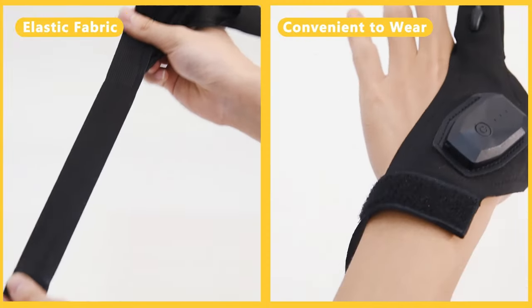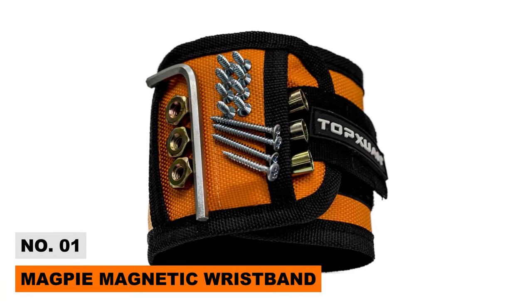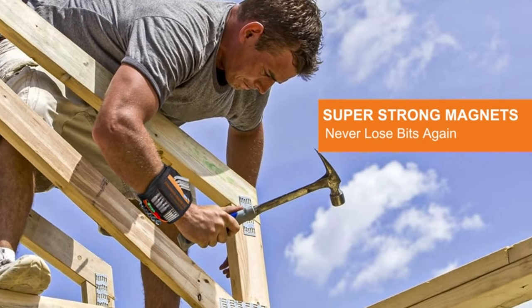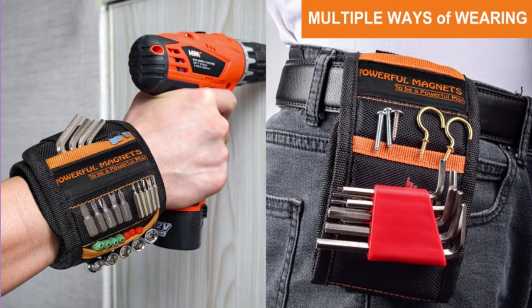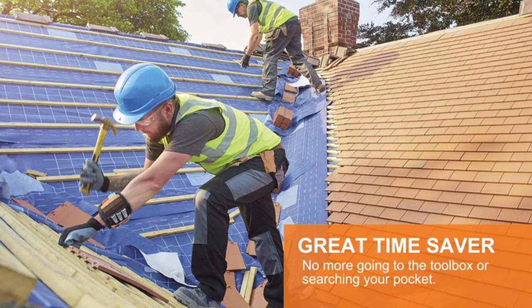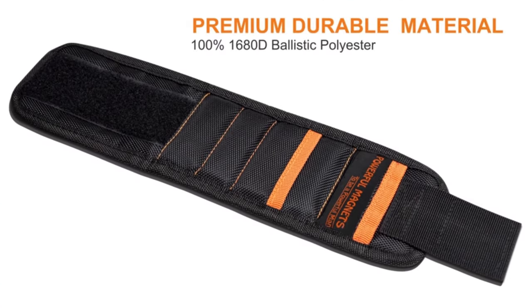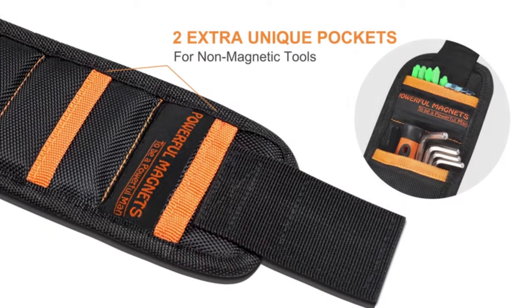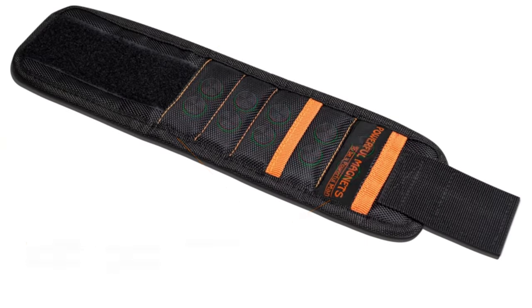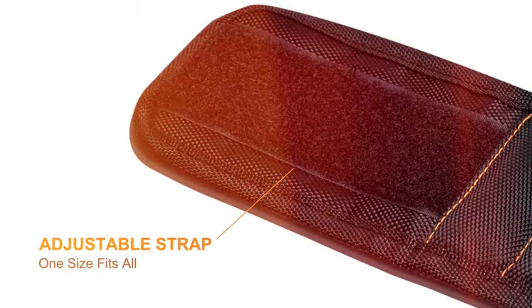Number one: Magpie Magnetic Wristband. Nothing is more annoying than dropping a screw while doing work, especially when you have to climb back down to pick it up. But if there's a problem, there's always a solution. Magpie introduced the magnetic wristband — an incredible invention and lifesaver, the perfect companion when working in your garage on short deadlines.